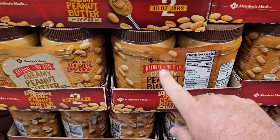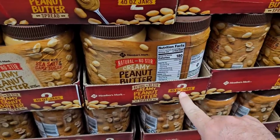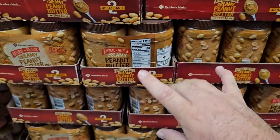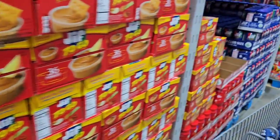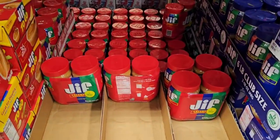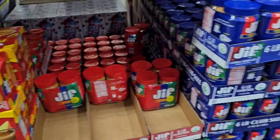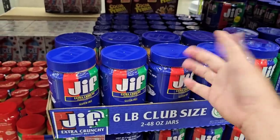Somebody was telling us the Members Mark no-stir creamy peanut butter was really good at Sam's Club — two 40-ounce jars for $8.12. I was looking for it and couldn't find it for a while, but it looks like they got it back in. They've also got Jif peanut butter — the two-pack is up now to $11.66 from $10.98, and $9.98 a little over a year ago. Same with the crunchy peanut butter, gluten-free, at $11.66. Still a good deal but another price increase.